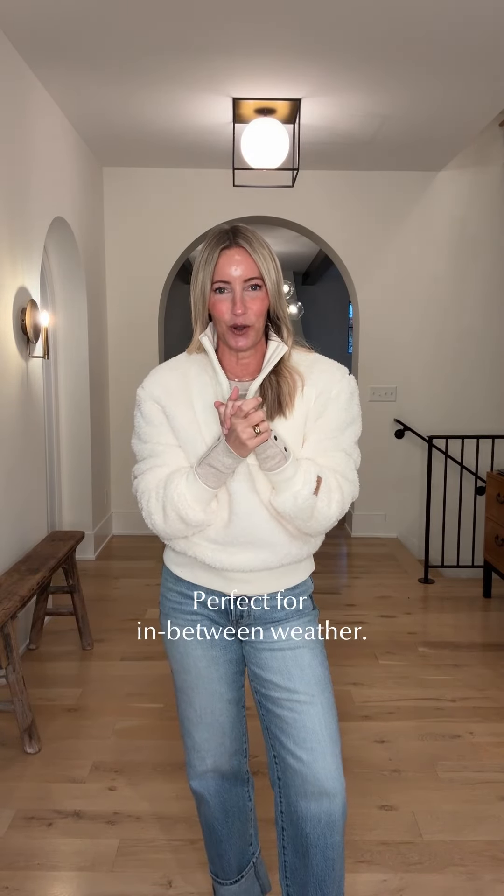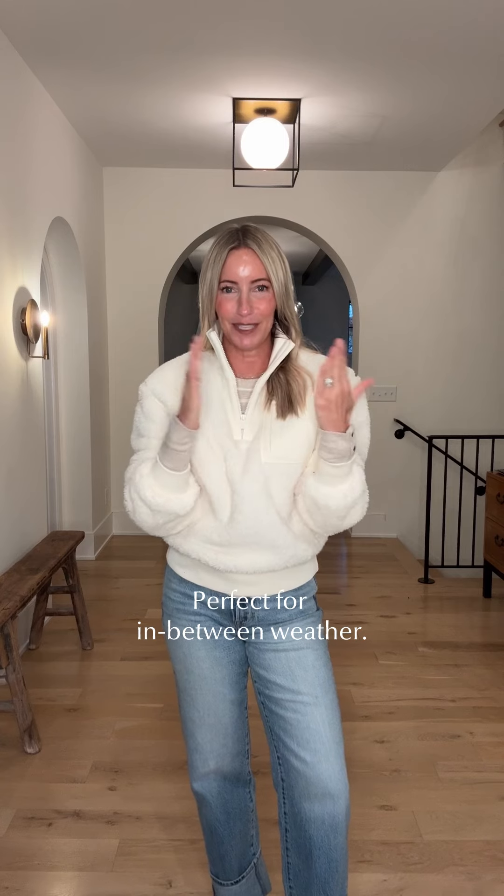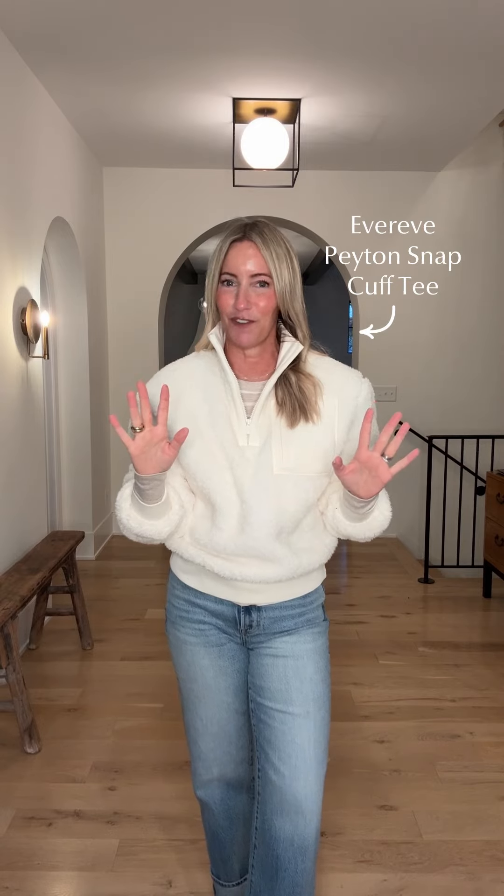Look number two — about as cozy as it gets. This fabulous UGG sweatshirt — more of like a Sherpa feel. This is like a cross between a jacket and a sweatshirt. So for those of you who are in that in-betweener, not quite cold weather, or are bouncing back and forth like we are here, this is the perfect piece. I threw it on over that Peyton Snap tee — one of your favorites. Comes in multiple colors, the ultimate layering tee for this season.